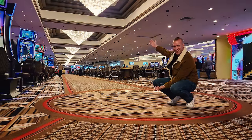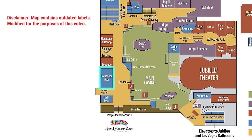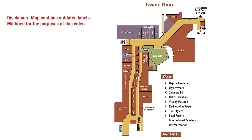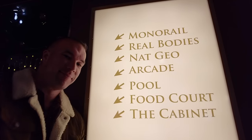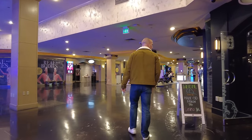As you enter the Horseshoe Casino, you'll notice on the casino floor you have all the gambling and the registration desk, but that's really about it. Many of their amenities are actually on the lower level, and we're going to check out the newest one — the arcade. Down here, the Cabinet of Curiosities bar is new, the National Geographic spot is new, and the arcade is new.